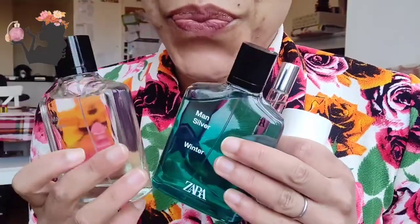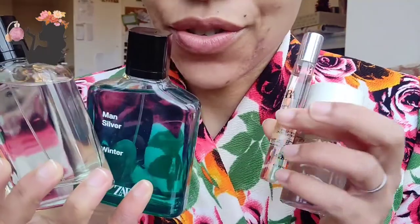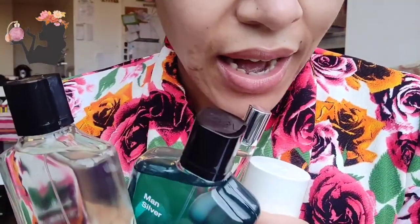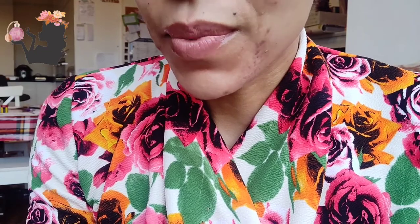So this is the Zara haul I got over Christmas for the holidays. I will report back on usage and performance once I have worn these on my skin for several days, and once my son or my husband have used these. Thank you so much for watching — remember to subscribe so you can follow along with my scent journey. Can you recommend any Zara women's fragrances that you think are quite good? I'd appreciate that. Bye!